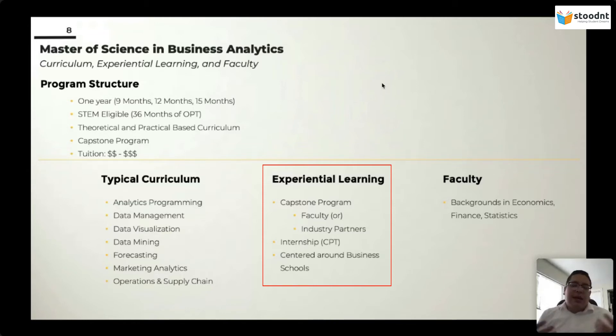Smaller schools — schools that may be in the Midwest — tend to not have as many companies surrounding them, primarily because of where they are located, so they rely on faculty to create capstone projects. It is difficult to discern which programs have which type of capstone project, because not everyone advertises it the same way. That's part of where a consultant can help narrow down — out of the programs you've shortlisted, only four or five may really meet all the needs you're looking for.